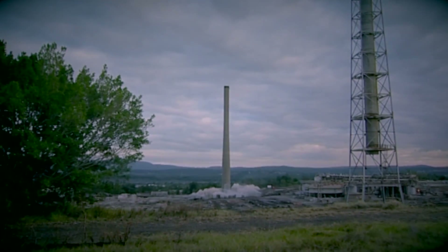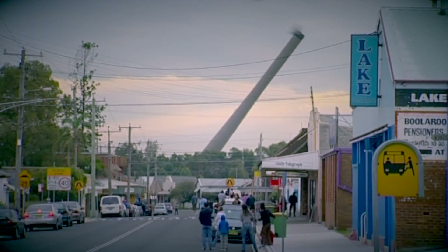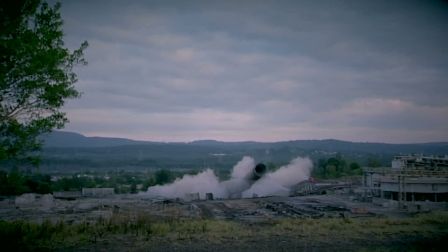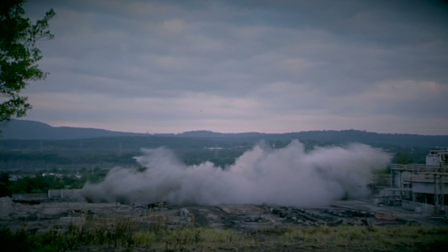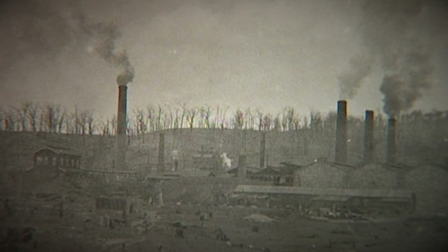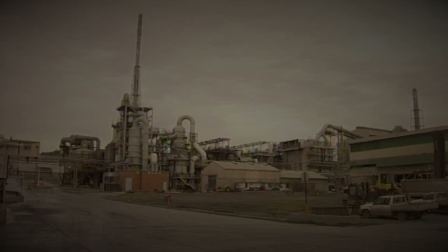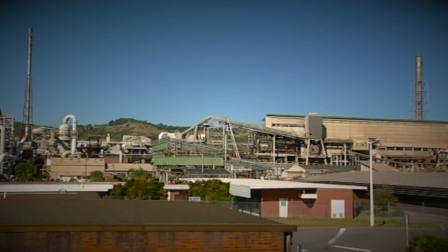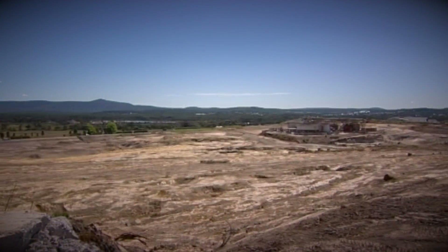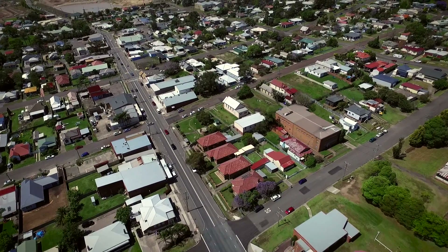Three years after the site closed, in May 2006, its iconic 87-metre-high chimney stack was demolished and remediation work began. The industry was very important to the industrial development of the region and provided essential materials for the Australian domestic market and export. Unfortunately, the former smelter left undeniable impacts on people's health and a legacy of contamination.